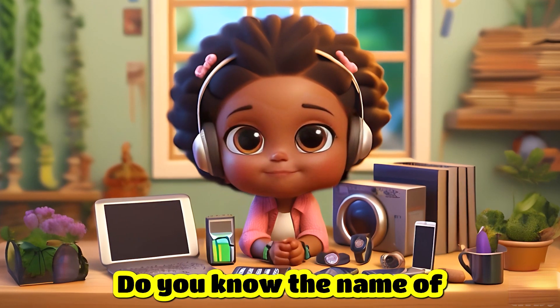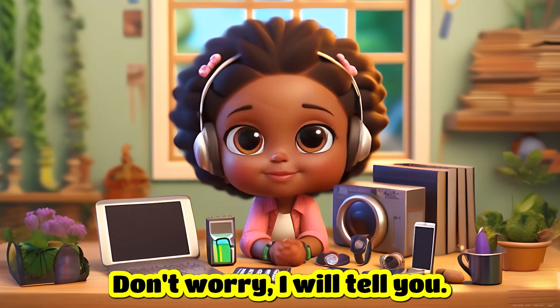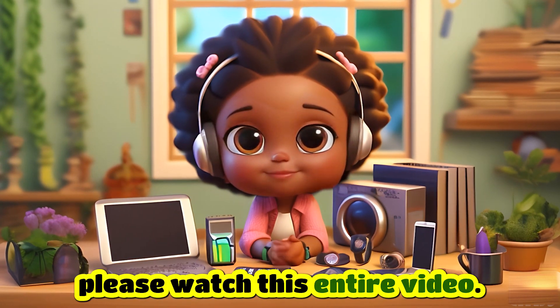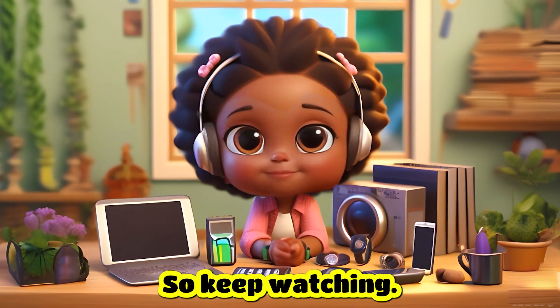Hi friends! Do you know the name of the common gadgets found in our houses? Don't worry, I will tell you. But before that, please watch this entire video because there is a surprise for you at the end. So, keep watching!